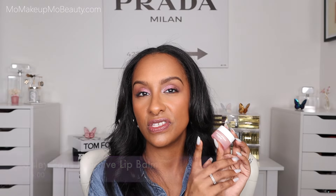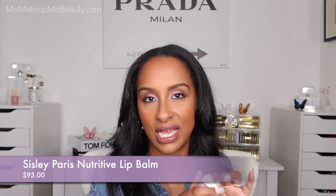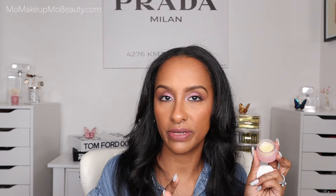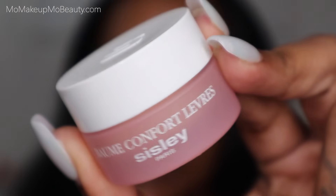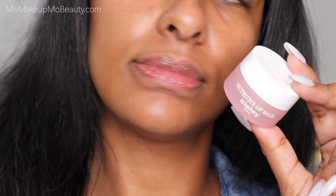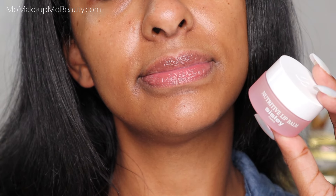Next up is from Sisley. This is the Nutritive Lip Balm and it is as it sounds — a lip balm. This is extremely hydrating, comfortable balm that really helps with extremely dry lips. If you have chapped lips, dry lips, you just want that extra hydration, this is a go-to. It's a little bit more on the thicker side because it is a true balm, but the texture melts and blends into the lips really nicely. I use this as lip prep as well, and also as part of my nighttime routine to really slather on the hydration.